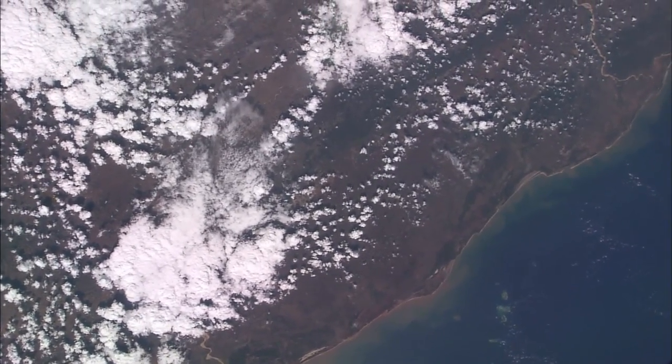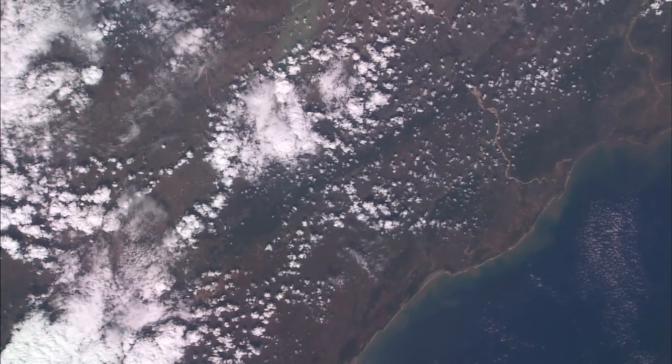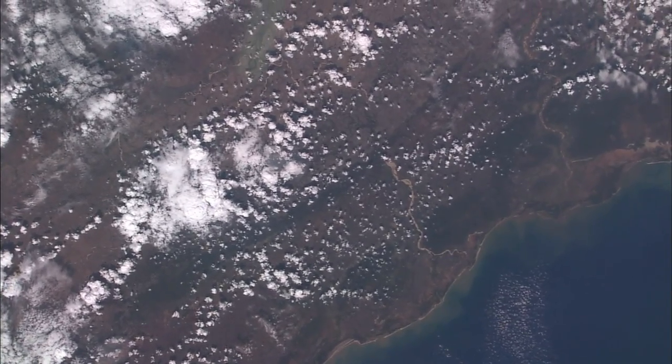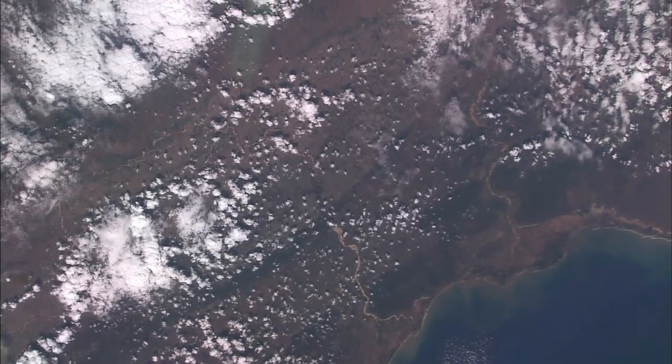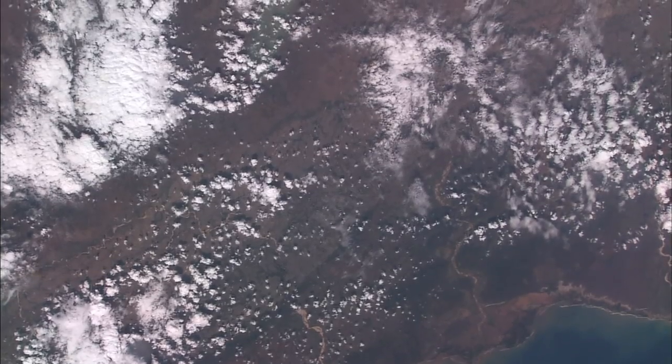I think this is the west coast of Madagascar, the coast that faces southern Africa. Madagascar is a big island off southeast Africa. We've got rivers coming down to the sea there and a little bit of sediment in the sea. And a lot of cloud — the white stuff is the cloud.